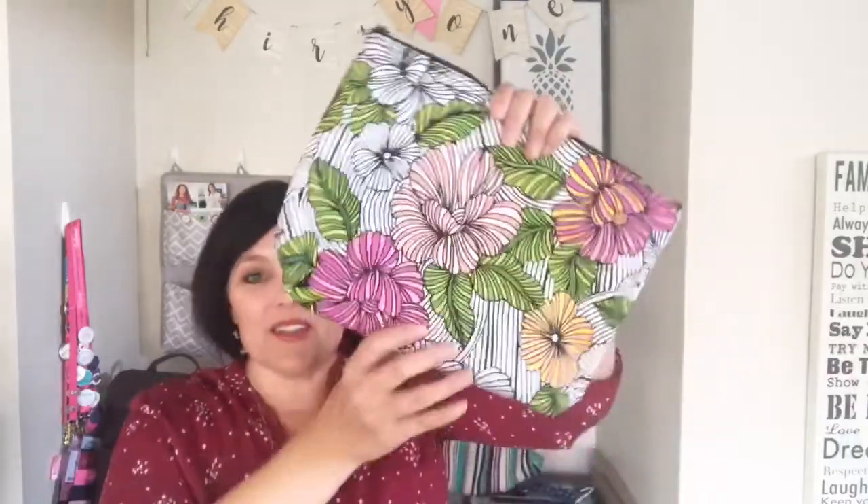Hi ladies, I wanted to come on really quick and do a quick product spotlight on the zipper pouch. The zipper pouch can be used for so many things, but I'm gonna show you what my daughter uses her zipper pouch for.